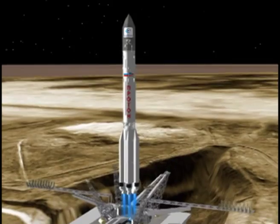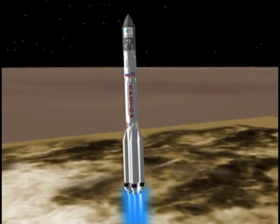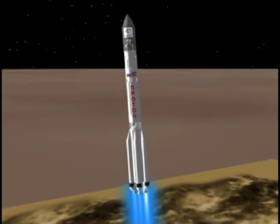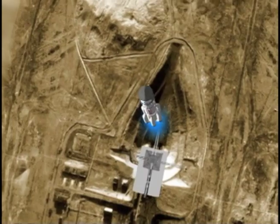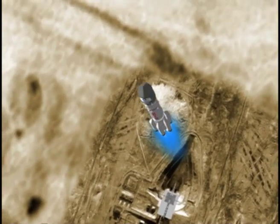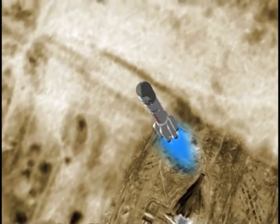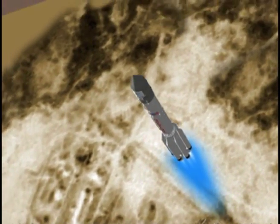As the ILS Proton lifts off from its launch pad, it immediately executes a roll maneuver to align its flight launch azimuth to 61.3 degrees in order to achieve a parking orbit inclination of 51.5 degrees as it travels eastward. The first three stages function to propel the orbital unit to a suborbital trajectory.